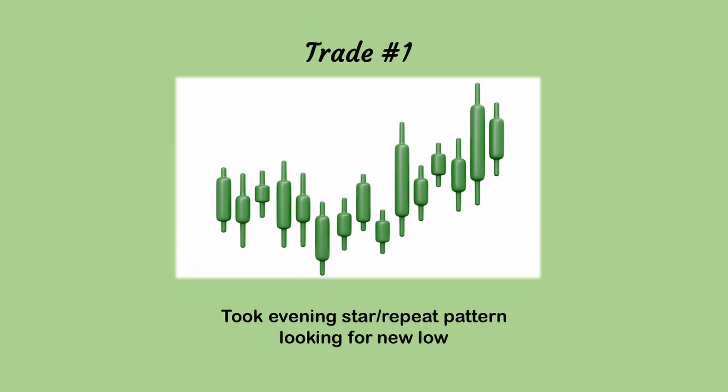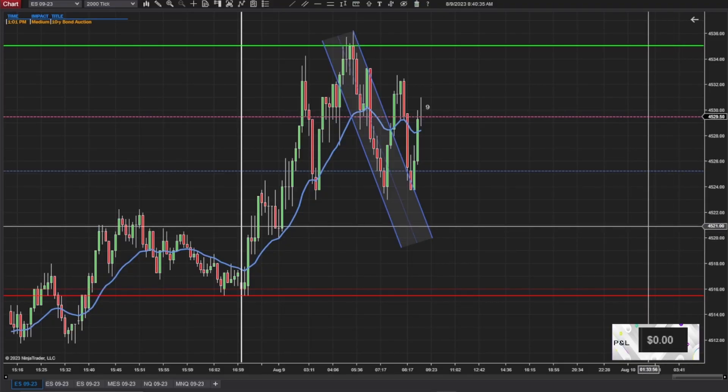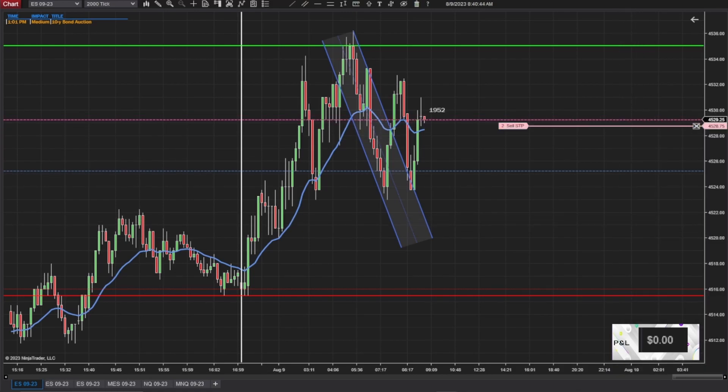My first trade, I took an Evening Star, which happened to be a repeat pattern looking for a new low. That previous high before where I went in did the exact same thing that this trade is doing now. It gives you the little doji, and then it pushes down past the doji. The first one reversed up and then turned around, but this one started the exact same way.